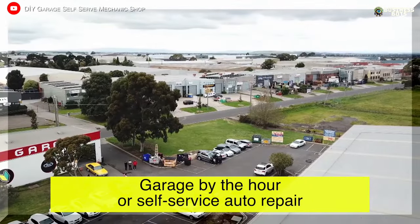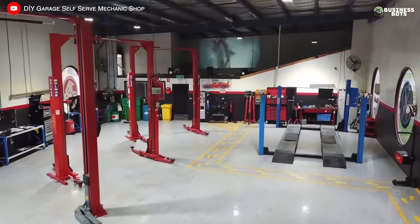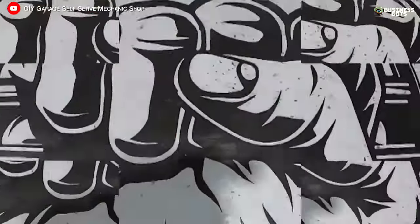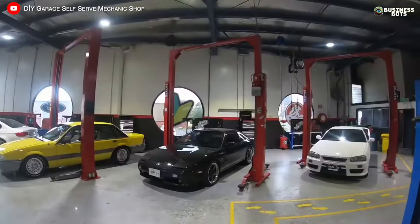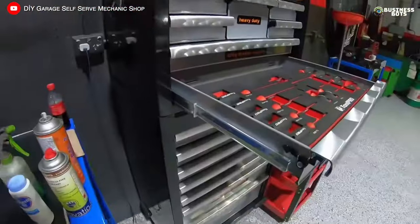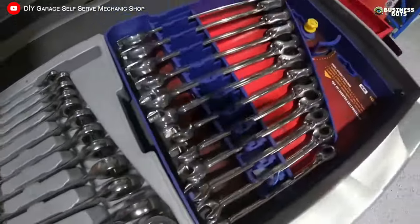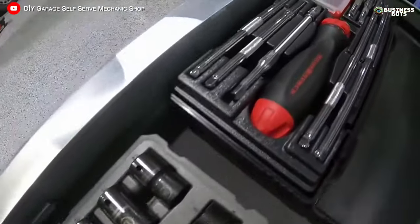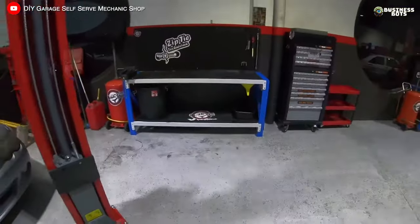Garage by the Hour or Self-Service Auto Repair. Fixing a car, changing oil, or conducting diagnostics is possible without a trip to the auto service. A garage by the hour offers motorists a space, the necessary equipment, and tools with payment for each hour of independent work. Repair in a self-service garage is cheaper than in a regular auto service. In addition, the garage is used by independent mechanics who work for themselves.